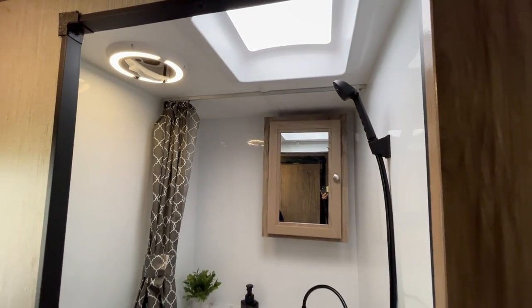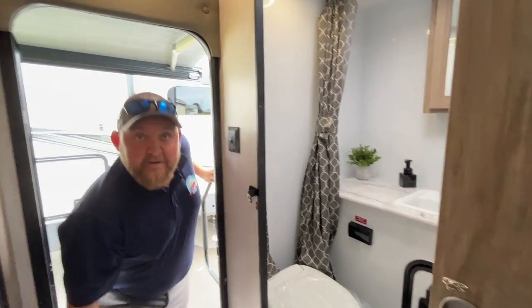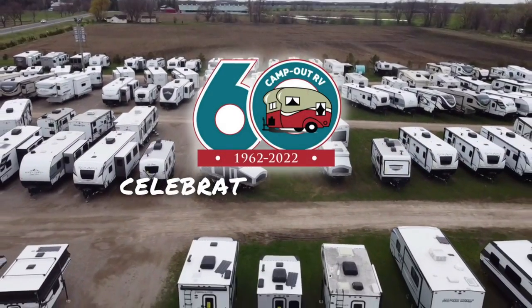So again, this is the 2023 Palomino Backpack HS-8801 — about 2,500 pounds, made for a heavy duty truck with a six-and-a-half or eight-foot box. We have this model in stock, so give us a call today to book your appointment. Happy camping!